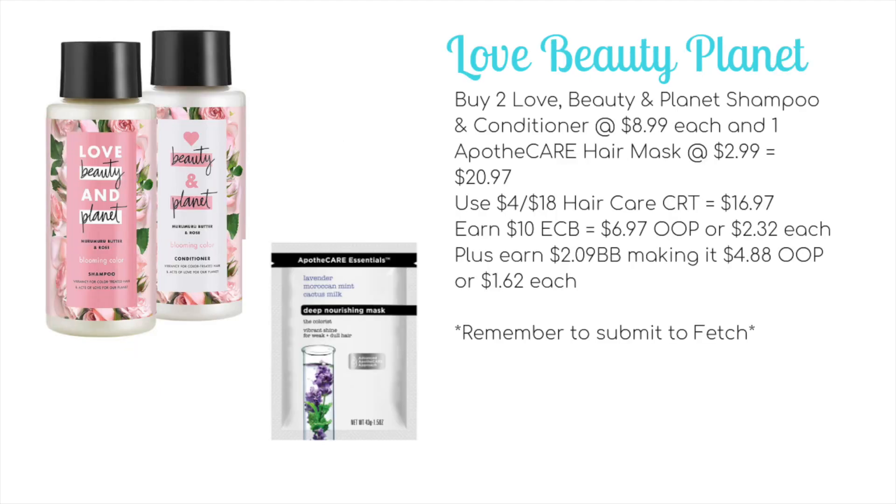Moving on to hair care — we usually have Nexxus on spend $20 get $10, and we have that this week, but we're also including Love Beauty and Planet and Apothecary in that promotion. If you're sick of picking up Nexxus, you could buy two Love Beauty and Planet shampoos and conditioners at $8.99 each and one Apothecary hair mask at $2.99, totaling $20.97. Use a $4 off $18 hair care CRT to bring it to $16.97, earn back $10 ECB for $6.97 out of pocket — $2.32 each — plus $2.09 towards beauty, making it $4.88 out of pocket or $1.62 each. Remember to submit your receipt to Fetch, as these are all Unilever brands.